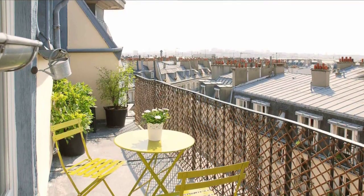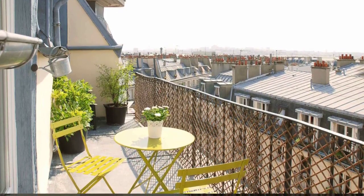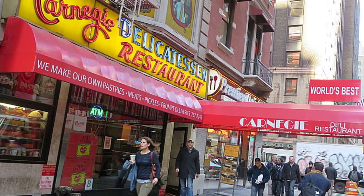Here are some additional tips. Pack your own snacks and drinks. Food and drinks can be expensive in Paris, especially at tourist attractions. Avoid buying snacks and drinks at tourist traps by packing your own.